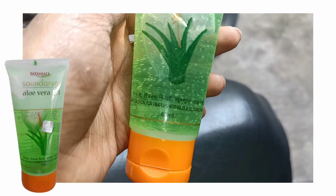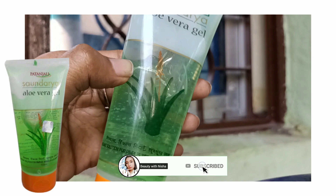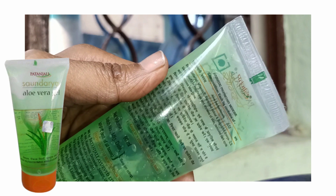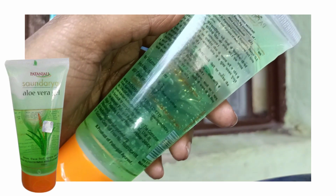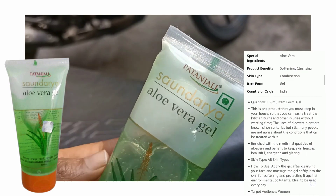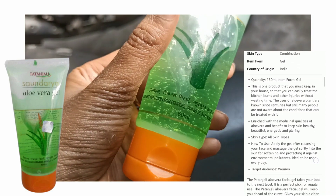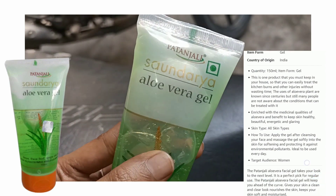This product is Patanjali Sondari Aloe Vera Gel. This is not normal — it is 100% Ayurvedic and natural. There is no chemical in it. You can use it for all skin types. The consistency is gel-based, and it is an India-origin brand.